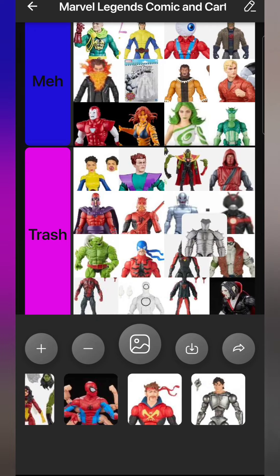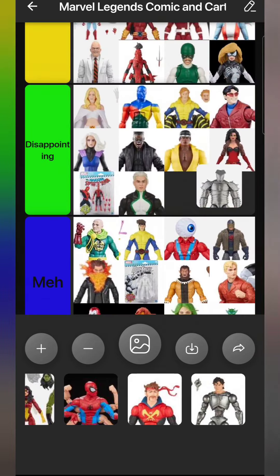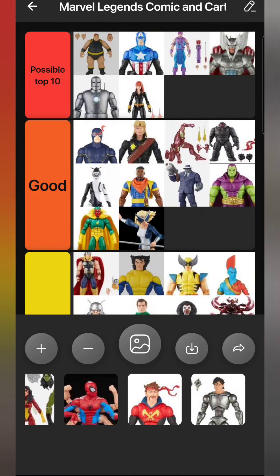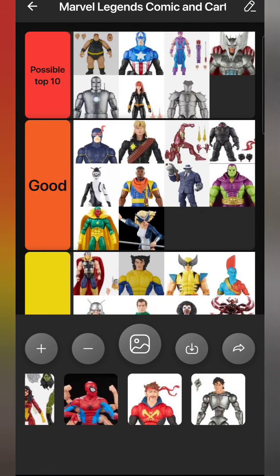Sticking with robots though - The Destroyer. The Destroyer blew me away. I had the Select one for years and thought that would be the best Destroyer figure I'd ever get in my whole life. Legends proved me wrong. The Destroyer is a Top 10 worthy figure. The posability is really nice, the sculpt looks exactly like The Destroyer. I can't get my head around how good Hasbro did on this figure. My Possible Top 10 is looking very metallic but yeah, Destroyer is a really really amazing figure.